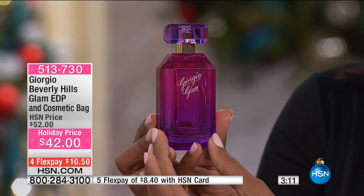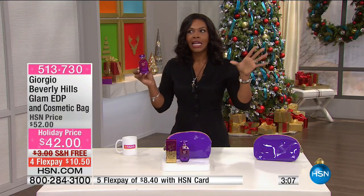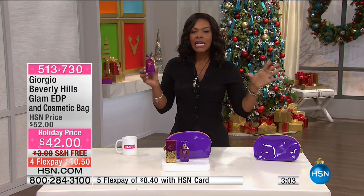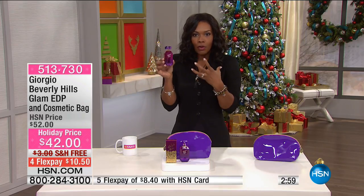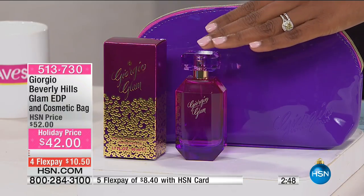It gives you a little bit of weight, because some fragrances you smell them and they smell good, but literally about an hour later you can't smell a trace of them — they're almost too light and too airy. But this one has a little bit more to hold onto. And of course, a company like Giorgio, who had the most iconic fragrances of an entire decade, they know how to make fragrance.